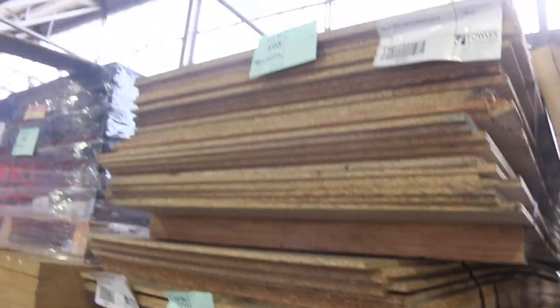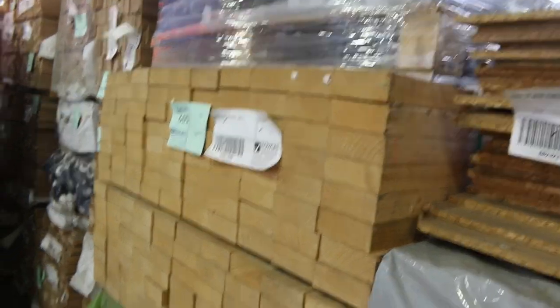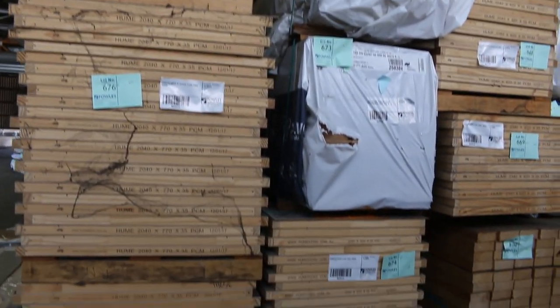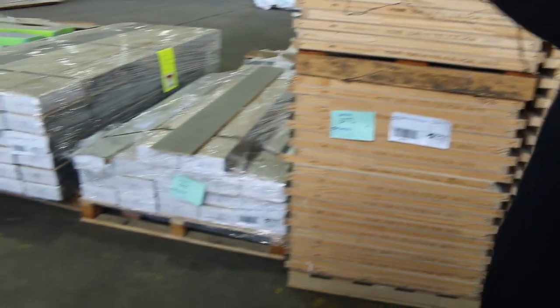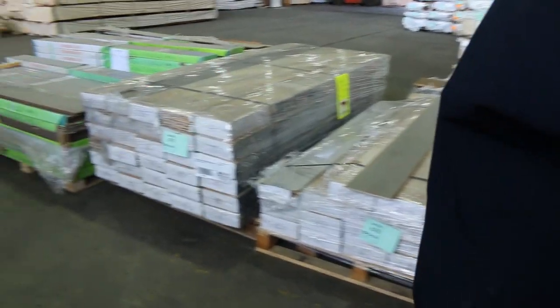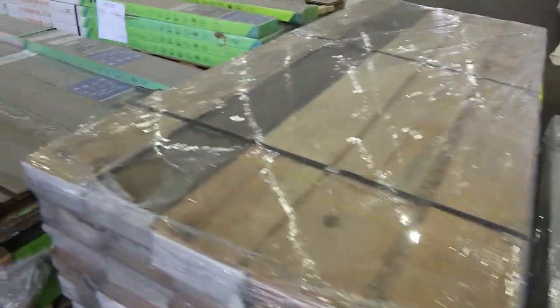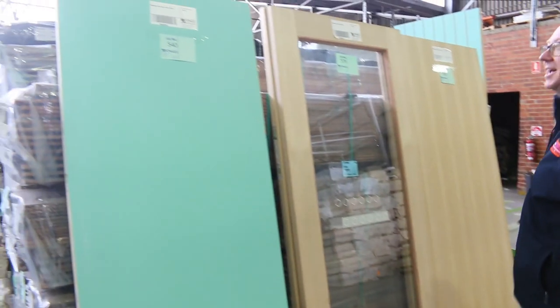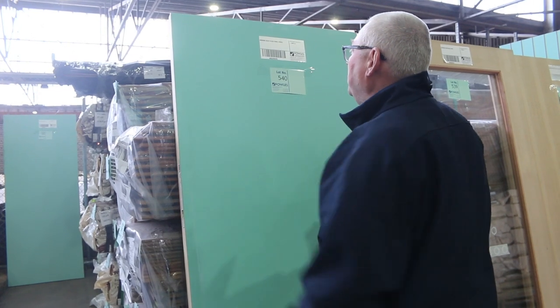Some of the select grade pine, 100x38. On the other side here, more pallets of doors to clear — doors are all unreserved, so the highest bidder. Some hinge and latch stuff there as well. Packs of engineered flooring in a few different colours. More doors, nice flush panel ones. There's some solid 2040x820s — really heavy doors there.